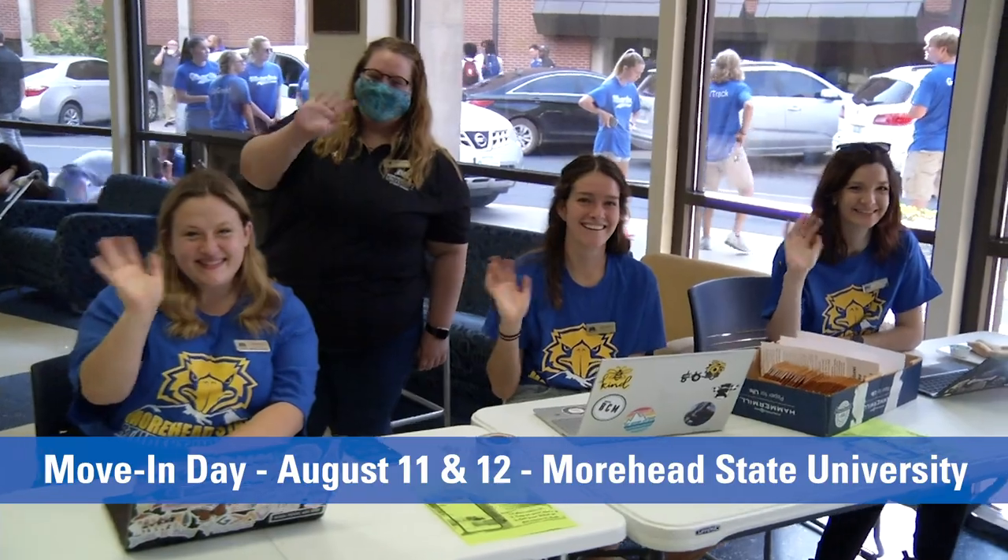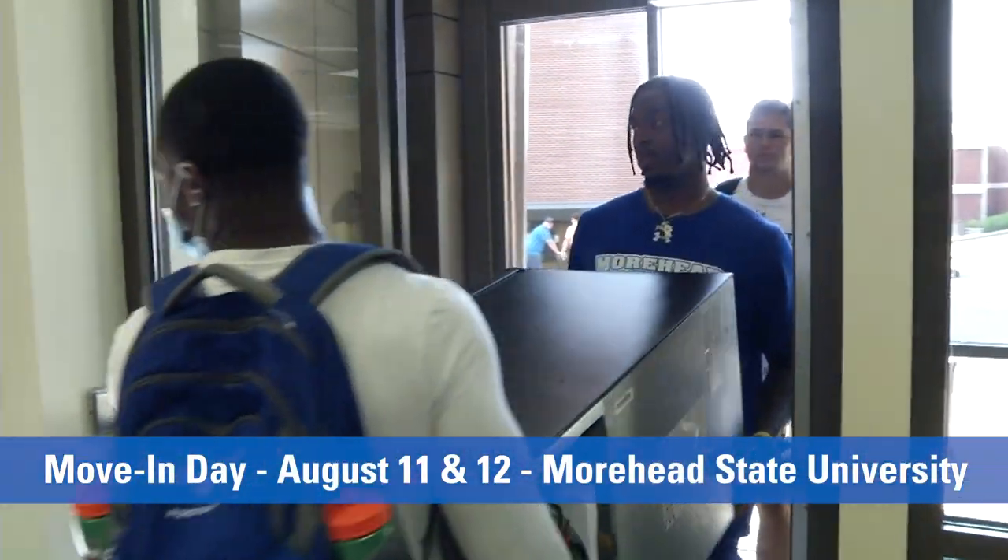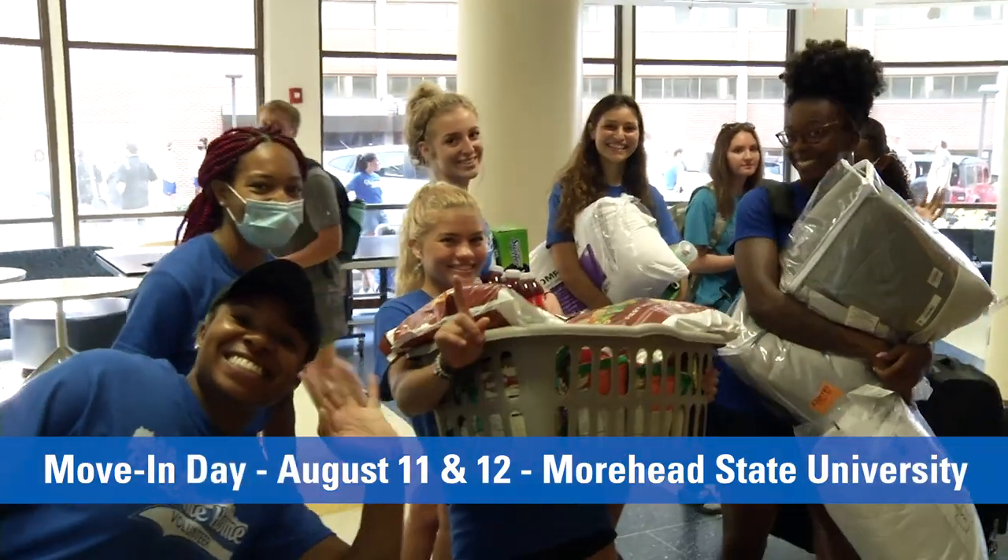Move-in day is fast approaching and we are so excited here at Moorhead State University. Let me give you some advice to make move-in day a much simpler process.